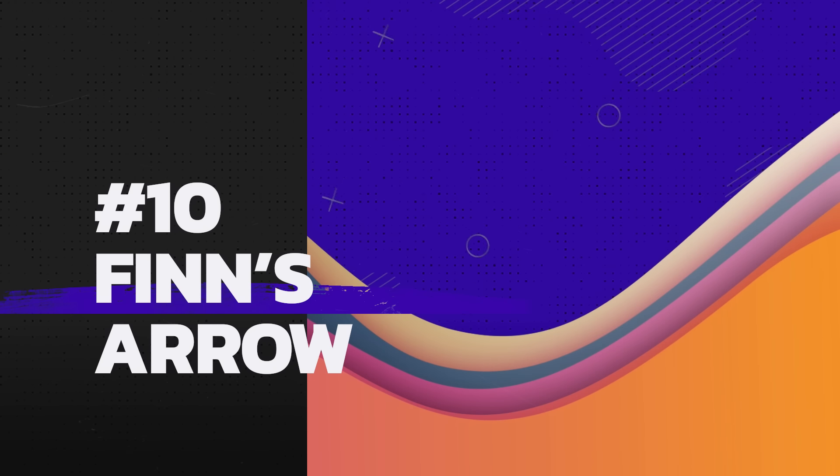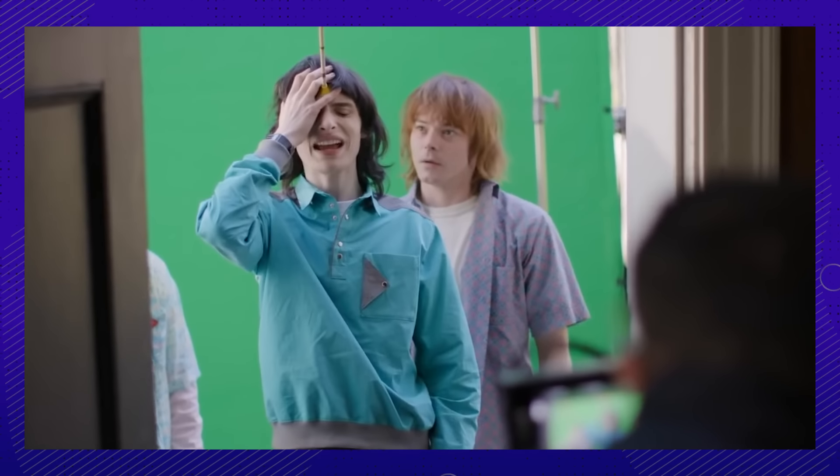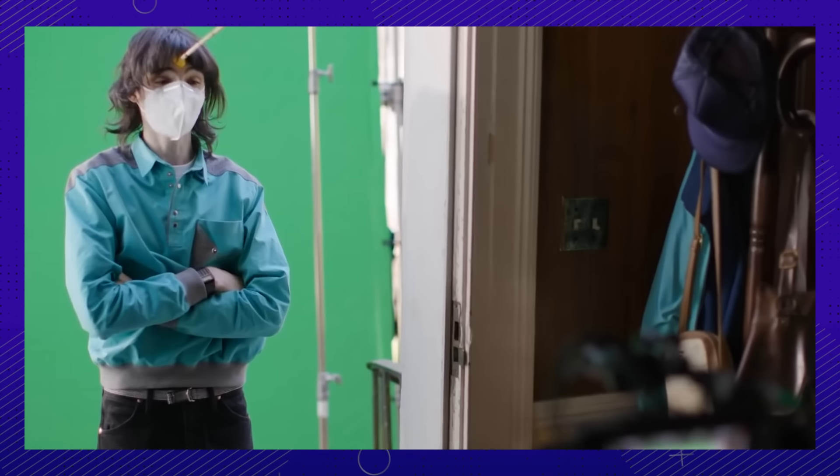Number 10: Do those suction cup things actually stick or not? An oversized arrow on your forehead all day would get pretty annoying, we bet.